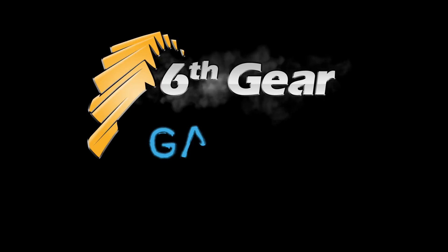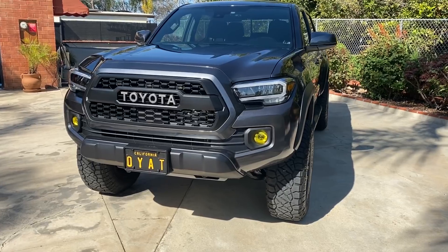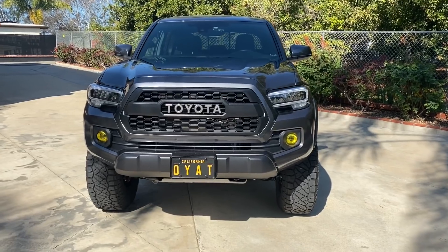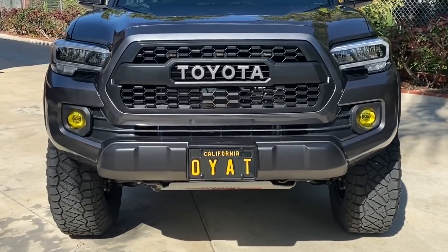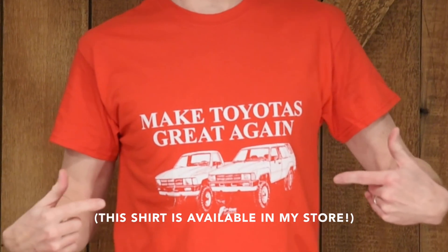Hey Toyota truck fans! Today we are going to compare my 1985 extra cab 4x4 to a 2020 TRD Off-Road and see how far these trucks have evolved over 35 years. This new Tacoma TRD Off-Road belongs to Mike from the Oh Yeah About That YouTube channel. Check out his channel for a lot more videos and upgrades to this truck. I'll do my best to give a fair comparison, but I may be a little biased having owned 8 of these 80s pickups so far.